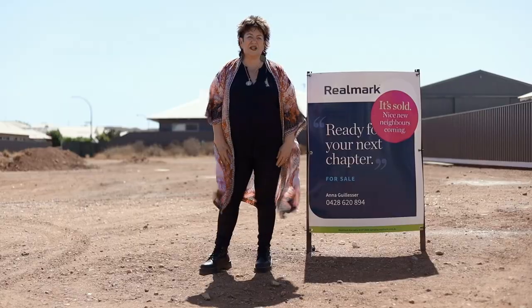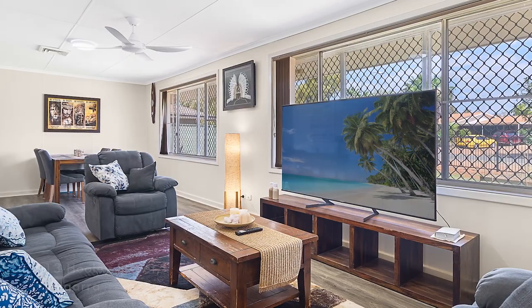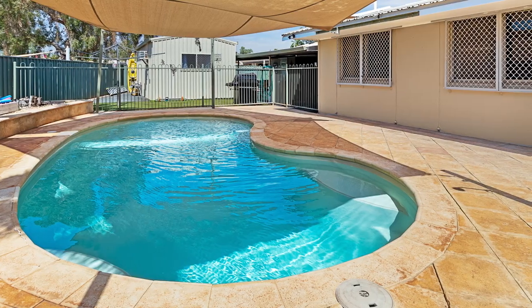We're off to Hooli in Bolgara. Here we are at 13 Hooli, Bolgara — a 4x2 with a pool and shed, the ultimate entertainer. Sold for $570,000 in the first week of marketing, with four inspections. A repeat business customer — happy seller, happy buyer.